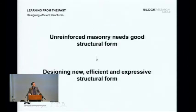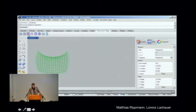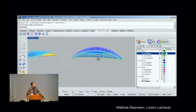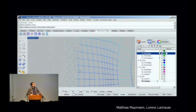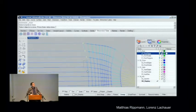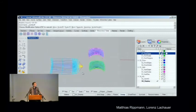The point is: unreinforced historic masonry needs a good structural form, otherwise it will collapse. But if you fully control all the degrees of freedom, you can design new, efficient, and expressive structural form. For this we implemented these ideas in a simple tool called RhinoVault — available for free. Zaha Hadid Architects played with it; it was remarkable to see Zaha Hadid architecture in compression only within half an hour. The tool is dummy-proof and allows you to explicitly redistribute forces and see the result. You attract forces to get creases or undulations in the geometry.